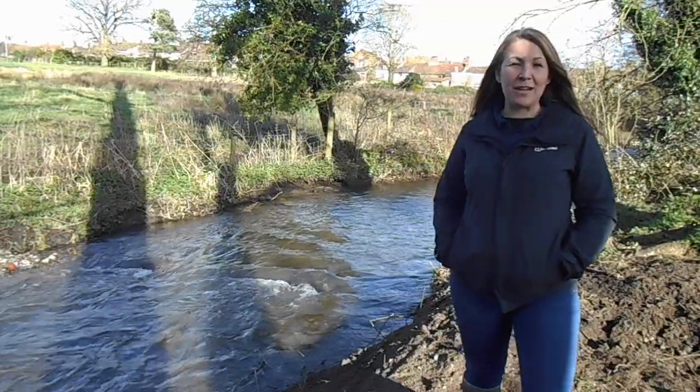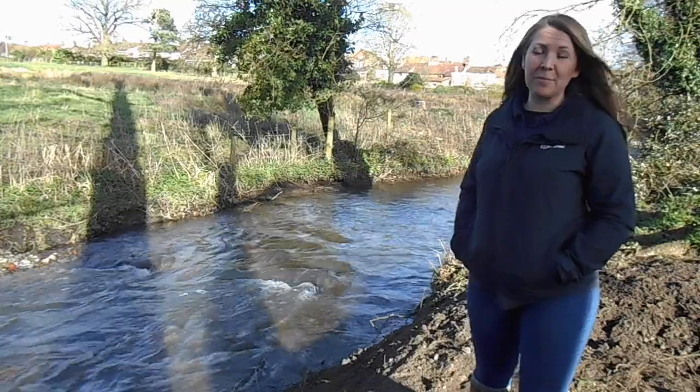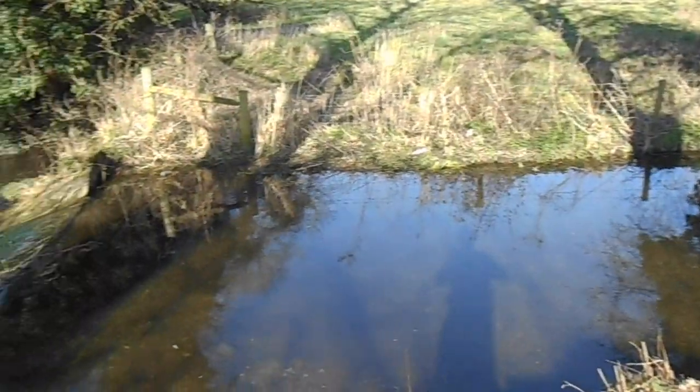I'm Ursula, I work for Norfolk Rivers Trust. We're in South Norfolk here in the town called Windham and we're on the River Tippy. The Tippy's a tributary of the River Yair.